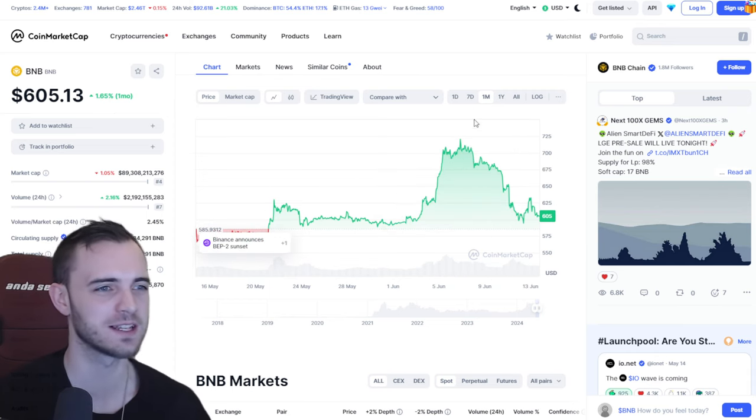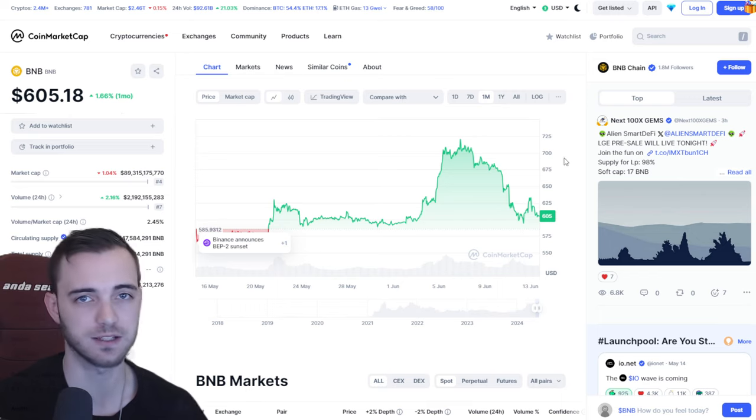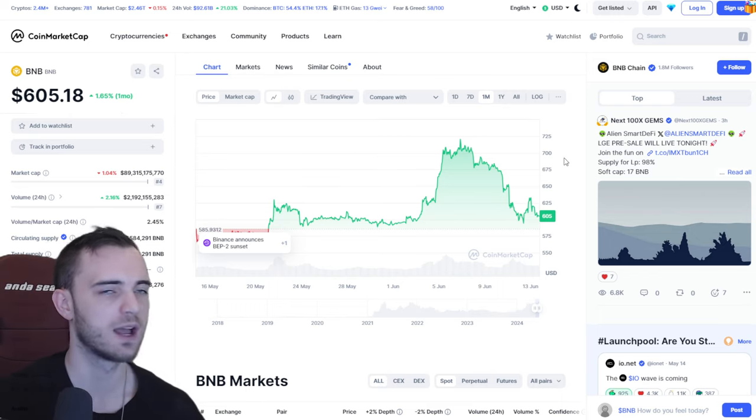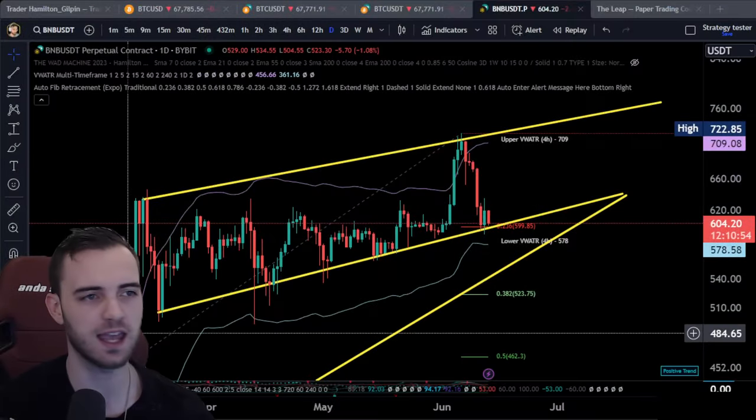I've been trading a long time, and when you see a chart like this, it's not great. But there are some silver linings and we are still at certain areas that we can recover from, and I will dive deep into that in this video. So let's just jump straight into the charts, and again, thank you for the likes.